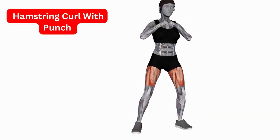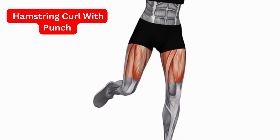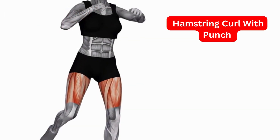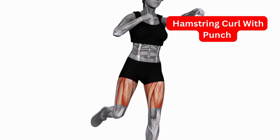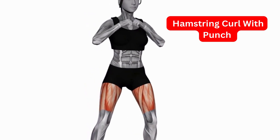Hamstring Curl with Punch. This stretch helps to stretch the hamstrings, which are the muscles at the back of your thighs. Stand with your feet shoulder-width apart and bend forward at the waist, keeping your back straight. Punch forward with your right arm, keeping your left arm at your side. Hold for 30 seconds, then repeat on the other side.